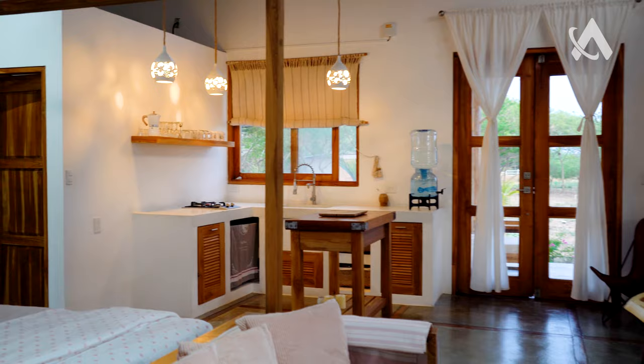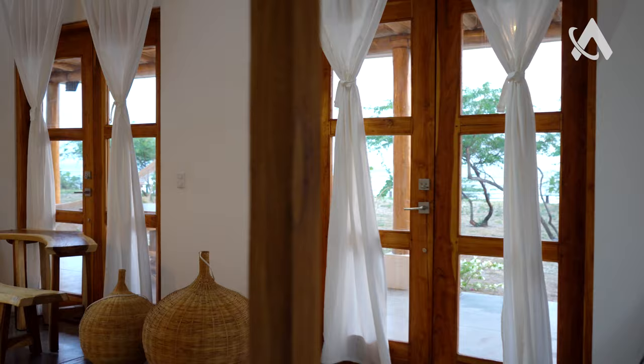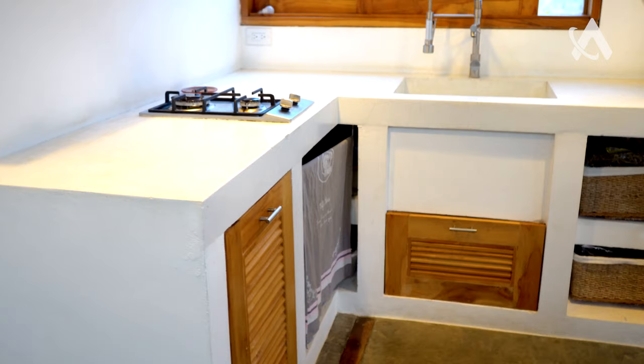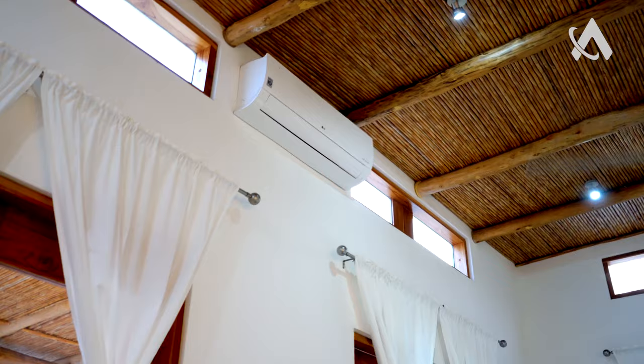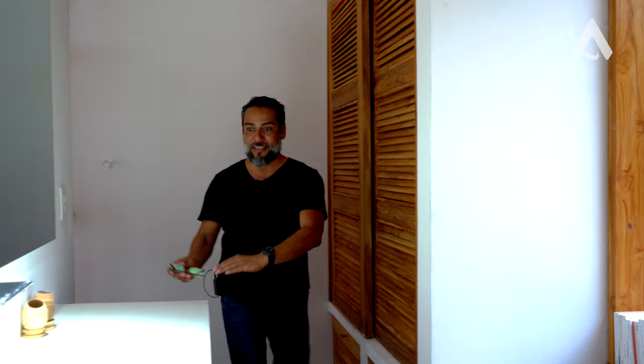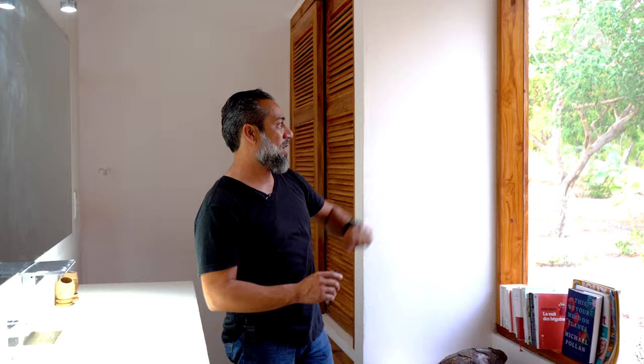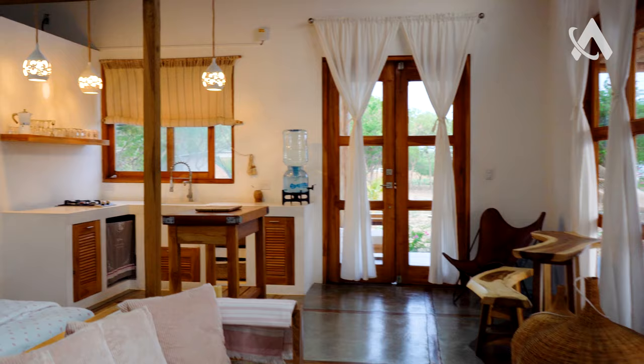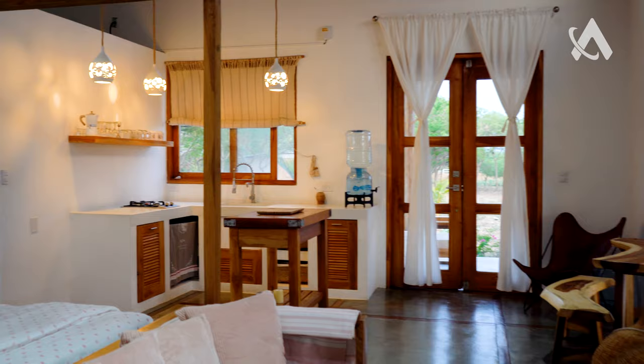Look at this — a romantic home right on the beach with that beautiful view. Open concept bedroom, kitchen, high ceiling, ceiling fan, and air conditioning. We have the closet here, and look at that sink — very modern, a huge mural, and that window where you can see the outside. Very nice — and there's the bathroom.